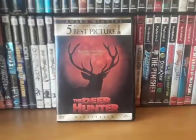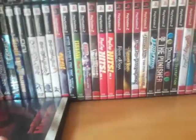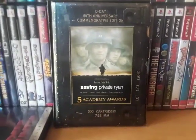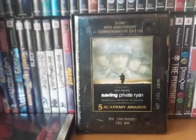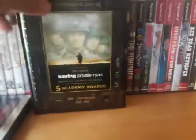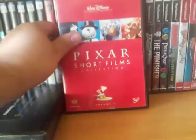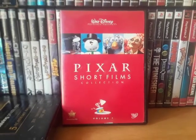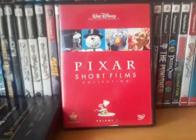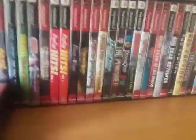The Deer Hunter — never seen this before, which is shocking because I love war films, but I'm looking forward to watching it. Saving Private Ryan: The D-Day 60th Anniversary Commemorative Edition. I have a standard version, but I decided to pick this one up and it was only a buck, so can't go wrong with that. Next is Pixar Short Films Collection. I watched most of these because I had a bunch of Pixar VHS tapes as a kid, so I'm going to enjoy watching those again.